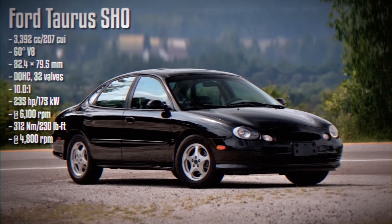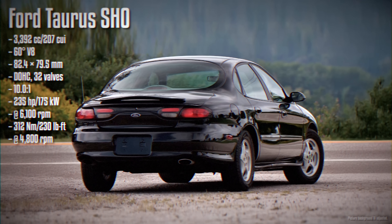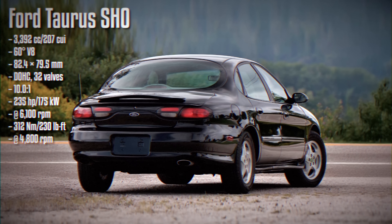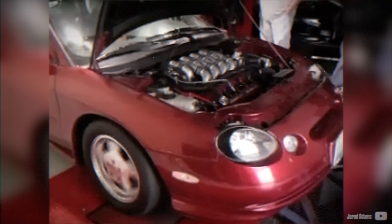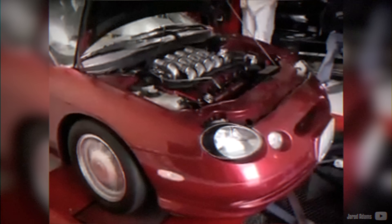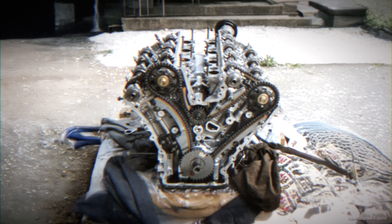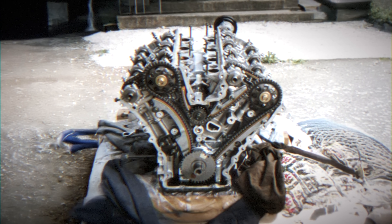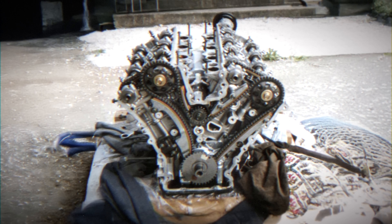In the late 1990s, the 3rd gen Ford Taurus SHO was introduced as a mid-size model, positioned between the Contour and Crown Victoria. Unlike the rear-wheel drive Crown Vic, the Taurus remained front-wheel drive. I find the 3rd gen Taurus to be the most unattractive of the series, but it was the only one to receive a V8 during its production run. This V8-powered variant was the super high output model, featuring a unique hybrid engine with a Cosworth block and Yamaha-designed heads, though it was unfortunately paired with a lackluster 4-speed automatic.